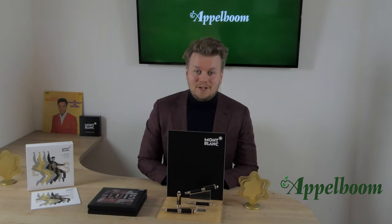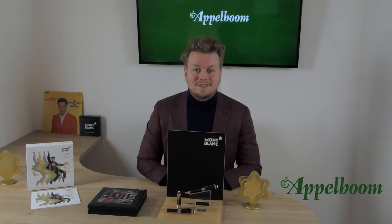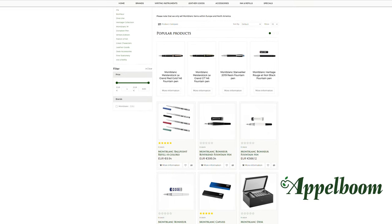As always, if this video helped you, leave us a like and if you're interested in these fine writing instruments, visit our store in Ladeau or in Boston, or order it online in our web store at AppleBohm.com.